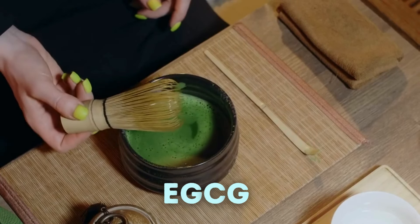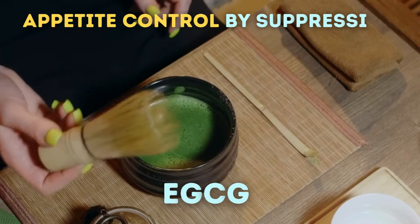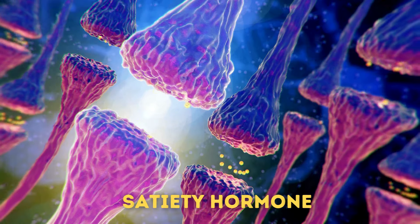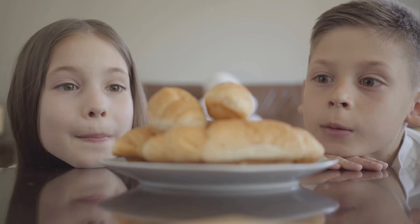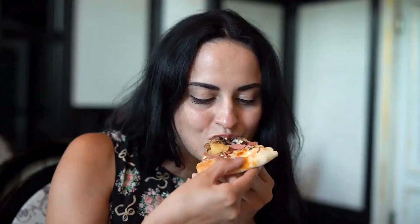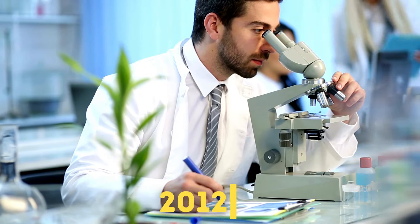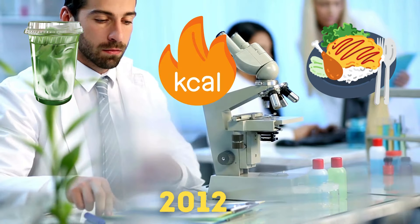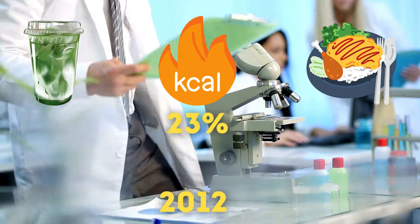On top of that, EGCG in matcha tea may also play a role in appetite control by suppressing ghrelin, which is the hunger hormone, and boosting peptide YY, which is the satiety hormone. In simple words, when you drink matcha tea daily, you're less likely to feel hungry too soon, and you're more likely to feel full quickly after a meal, so you'd be eating less than usual. A 2012 study shows that consuming matcha before a meal reduced subsequent calorie intake by up to 23%.